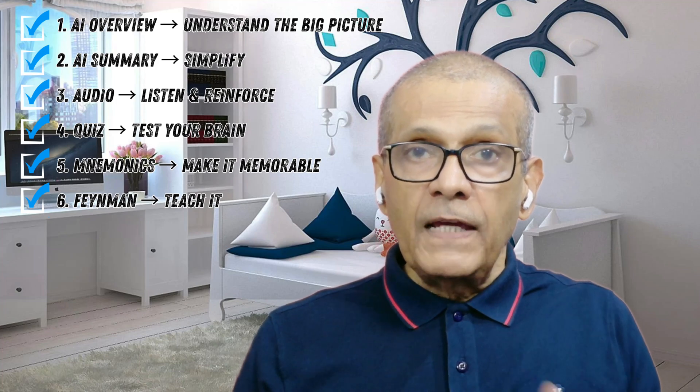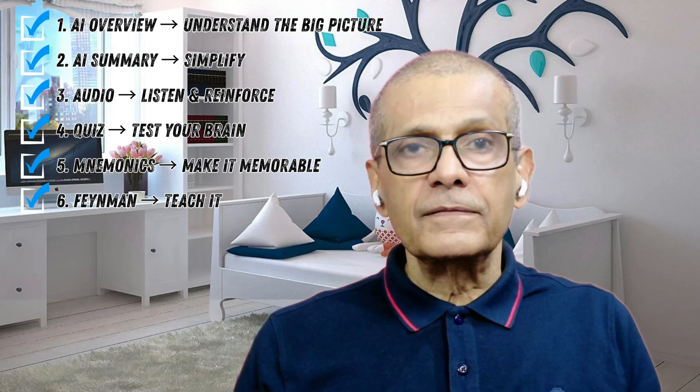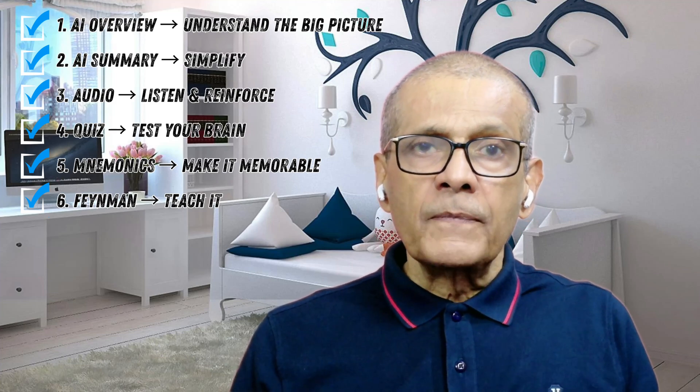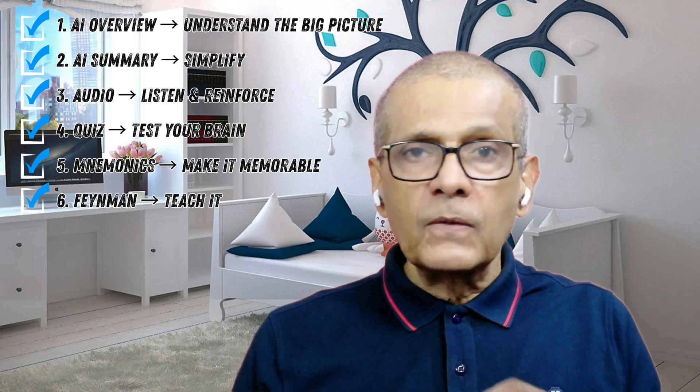Step six: Feynman Technique — teach a child or a teddy bear. Richard Feynman said, 'If you can't explain it simply, you don't understand it enough.' Teach the topic to your child, your friend, your spouse, or the most loyal student — a teddy bear. If you get stuck at any point, that is your weak area. Simple rule: if you can't teach it, you don't know it.